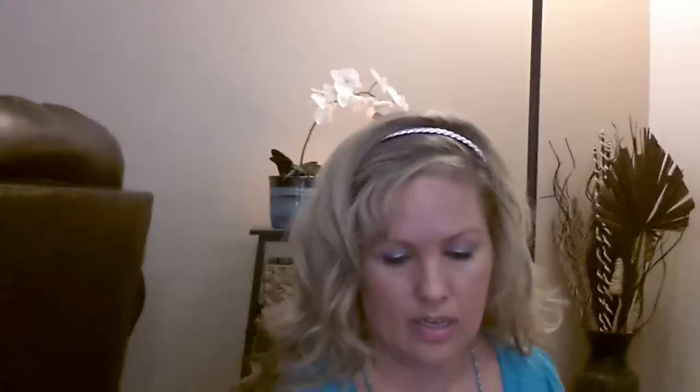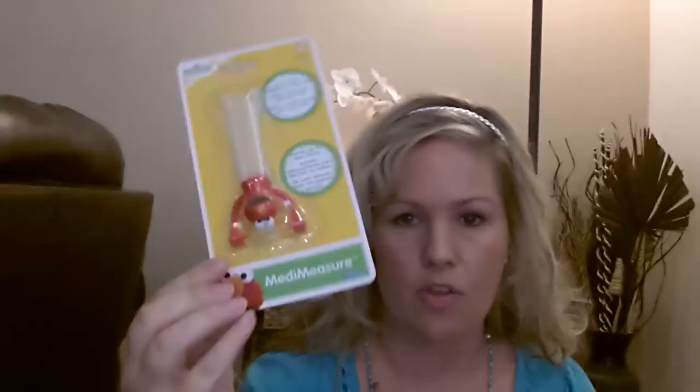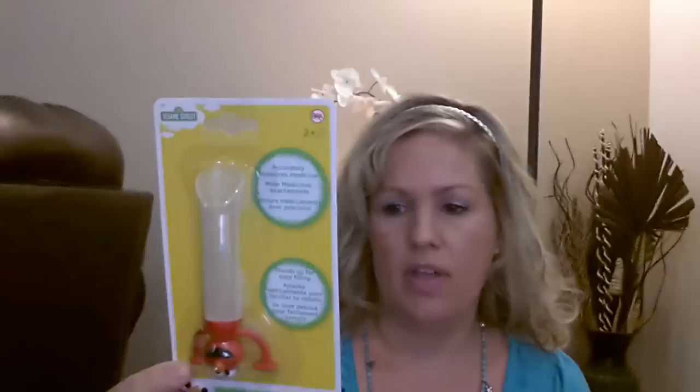I got these Hefty Ziploc storage bags — you get eight in the package. And then I picked up another Elmo measuring thing because I know somebody else is having a baby — it was a really good deal. Next to it I got the last two Sesame Street baby toys: a Cookie Monster rattle with rings and an Elmo water-filled teether — I thought those were a good deal for a dollar. And then I also got just a calculator.